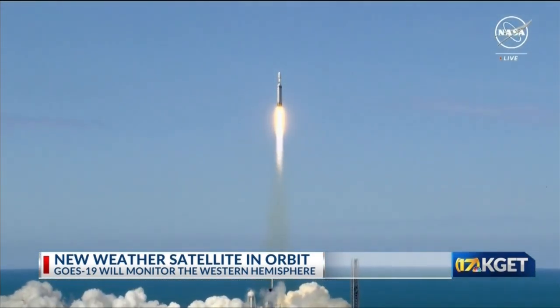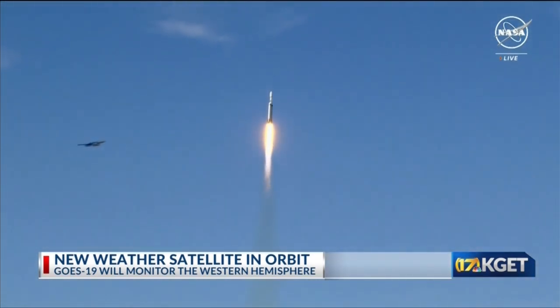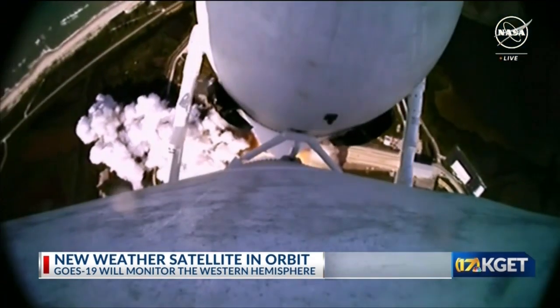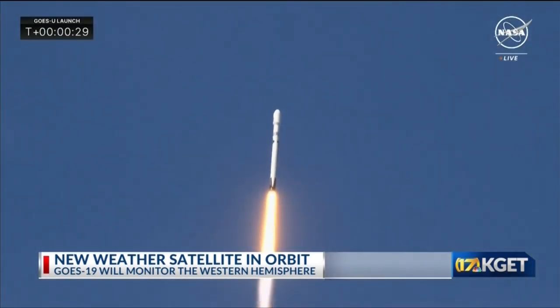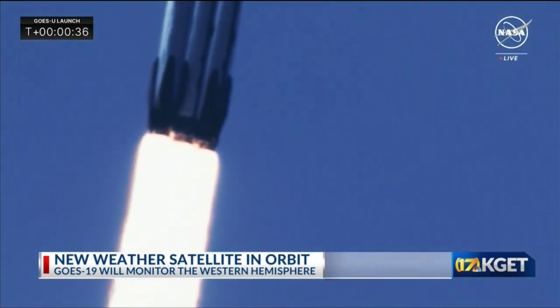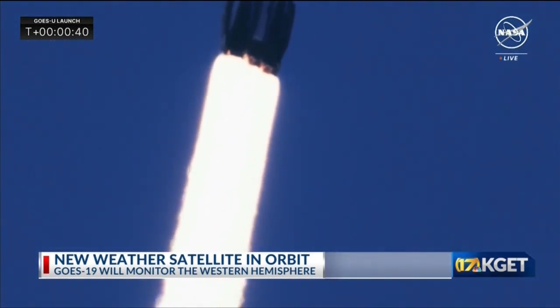The rocket roared into space carrying a powerful GOES-U weather satellite — the fourth and final satellite in the National Oceanic and Atmospheric Administration's GOES-R series. GOES stands for Geostationary Operational Environmental Satellite. This GOES-U satellite will be deployed more than 22,000 miles above Earth. Once in orbit, it will be known as GOES-19, beginning its mission to watch over a large portion of the Western Hemisphere, providing continuous imagery and data for the United States.